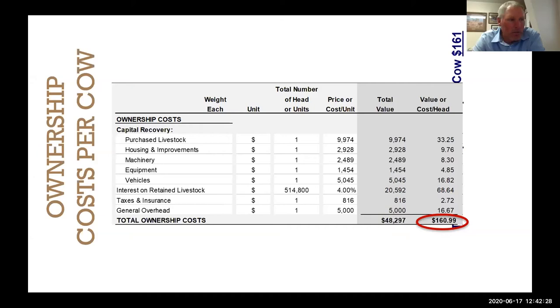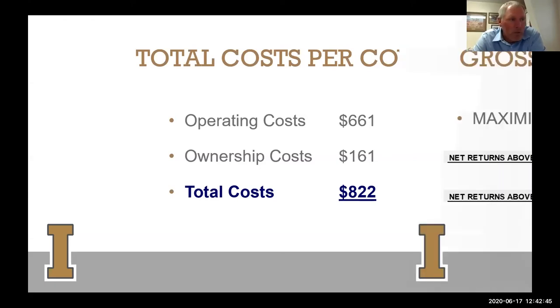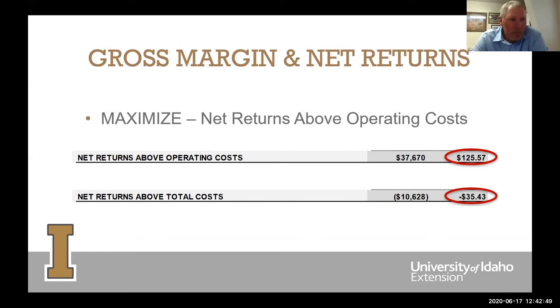Adding it all up: total operating cost is $660, plus ownership cost of another $160, giving an estimated total cost of $822 per mother cow for this central Idaho operation. Net returns above operating costs is $125 per mother cow — a gross margin of $37,670 for the ranch. But once we subtract the fixed costs, we get a net return of minus $10,600. Some of those are non-cash costs we don't have to actually pay, but still — that's a negative number.